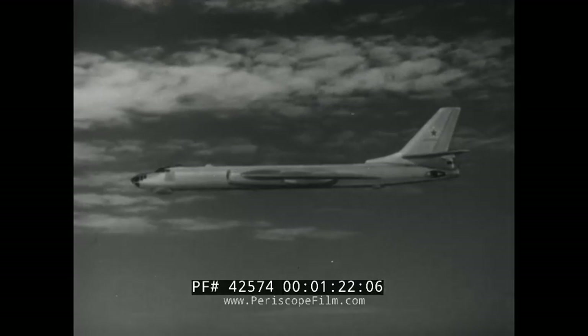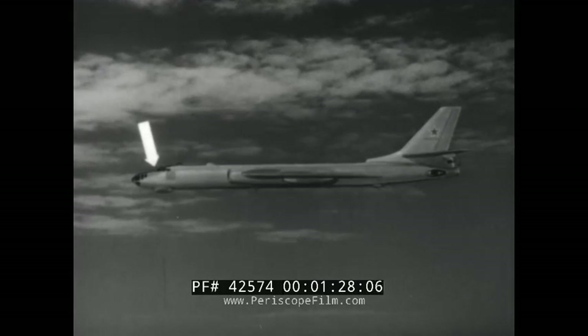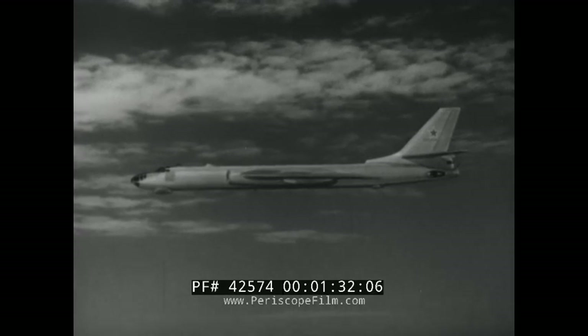In the side view, the Badger has a typical bomber nose, a chin radome, and a cockpit fared into the fuselage. There is a definite break in the line of the fuselage at the cockpit. The fuselage is long and slender. Engine nacelles appear to be almost as large as the fuselage itself, giving it a heavy appearance amidships.